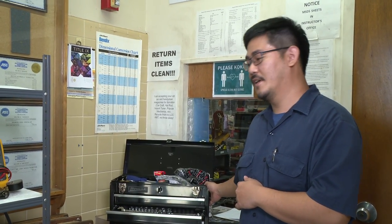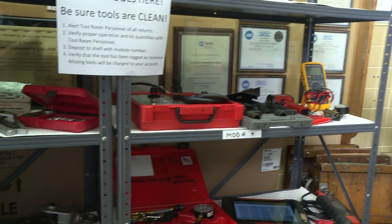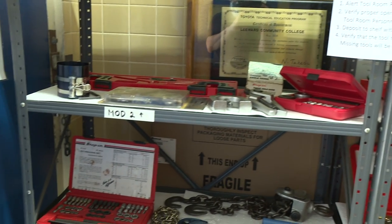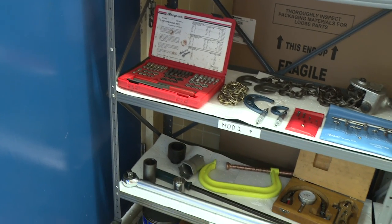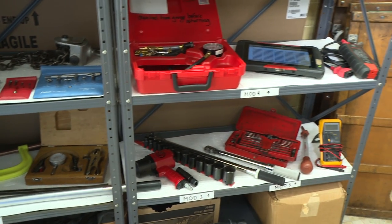It's first-come-first-served, but beyond that we have a bunch of different testers, meters, scan tools, jack stands, torque wrenches, threading tools, lifting devices — anything you can really think of, we probably have it.